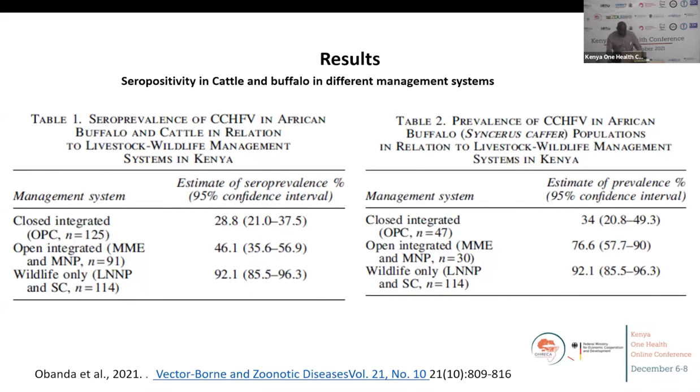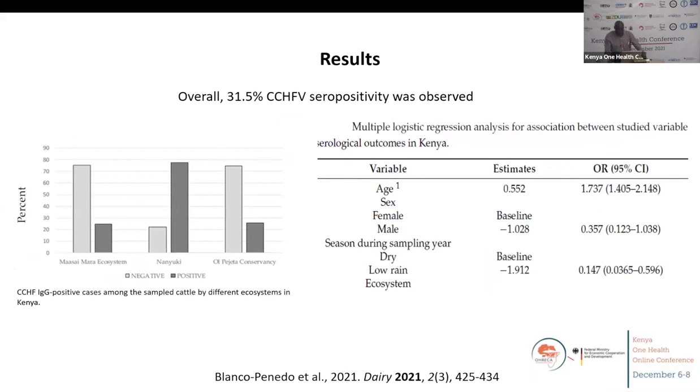We looked at buffaloes on their own, cattle on their own, and then made a comparison. We saw that where there are no livestock, seroprevalence of Crimean-Congo among buffaloes is very, very high. Where we have cattle mixing with buffaloes, the figure comes down significantly. But among cattle, it shoots high, whether in a closed or semi-closed system. In Laikipia where Ol Pejeta is, we did a small run-off sampling of cattle outside the conservancy among the communities, and found that the percentage testing positive was low among cattle outside — and of course outside we had no buffaloes to sample and compare.